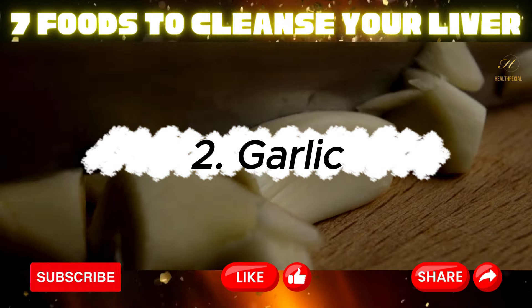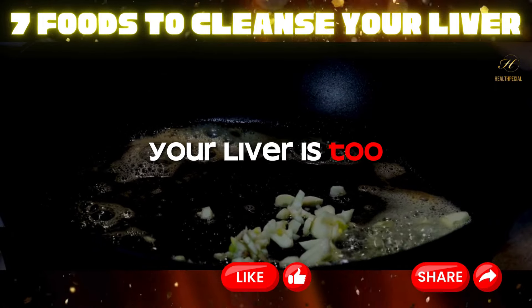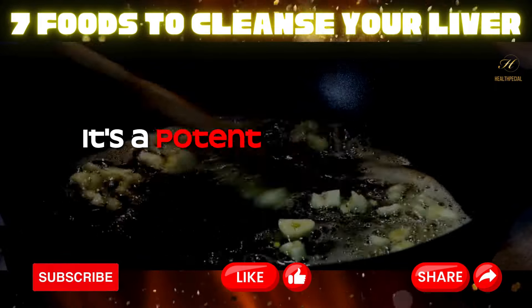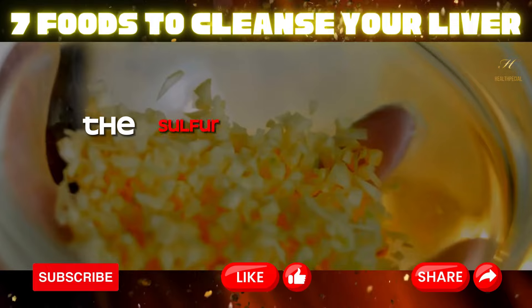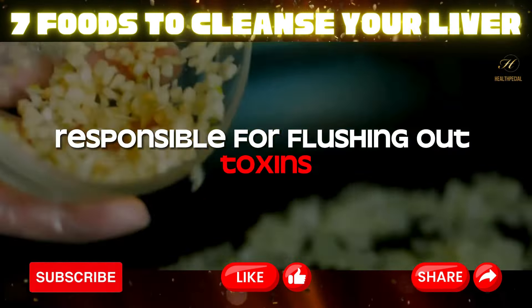Two: garlic. If you're a garlic fan, here's some good news — your liver is too. Garlic isn't just about warding off vampires; it's a potent ally in liver detoxification. The sulfur compounds in garlic activate liver enzymes responsible for flushing out toxins.